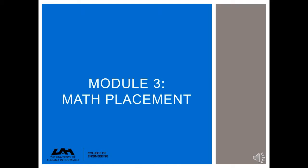Hi Charger Engineer! As you begin the process of course planning for your first semester at UAH, your math placement determines a pretty big chunk of your fall schedule. In this video, you will learn more about the math courses that engineering students will take, the order in which you will take them, and how UAH determines your math placement and the math course you will register for your first semester.